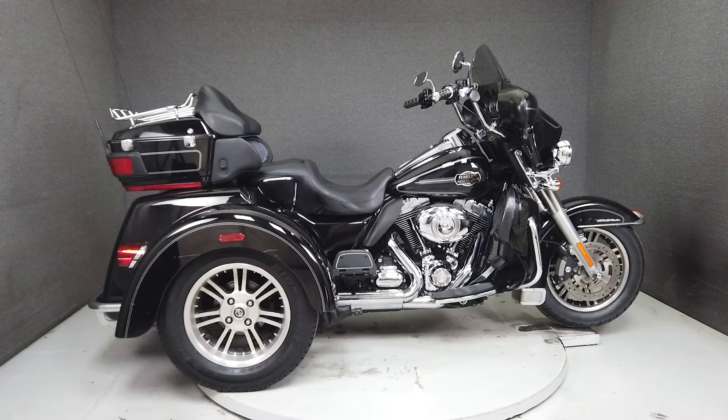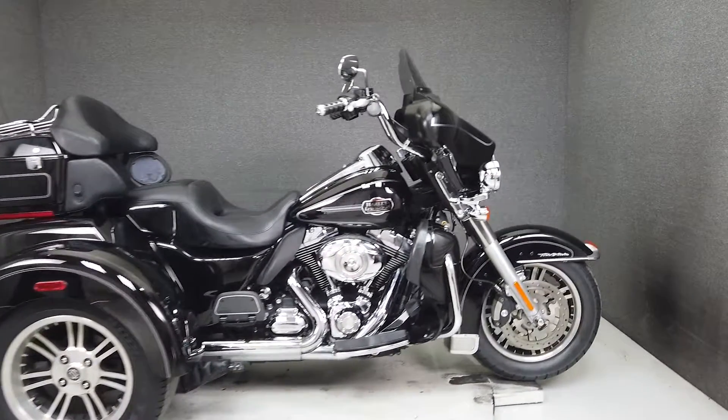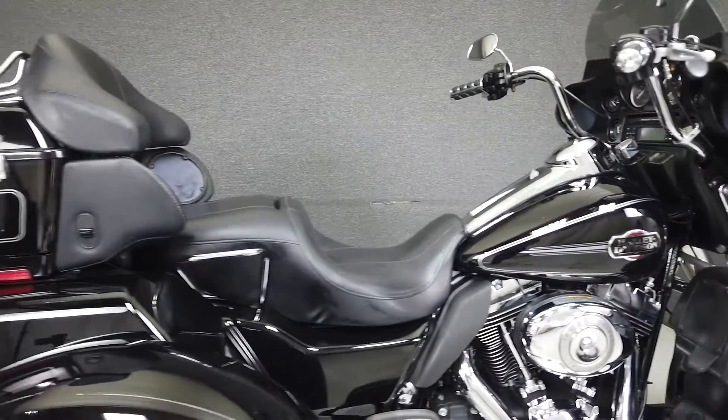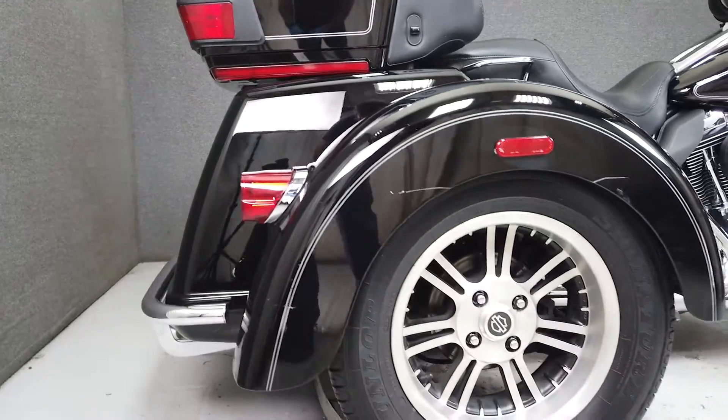Hey everyone, this is Keegan from National Power Sports. This 2012 Harley-Davidson Tri-Glide Ultra Classic with 25,963 miles passes New Hampshire State Inspection and has been upgraded with a rear bumper and a low-smoked windshield.